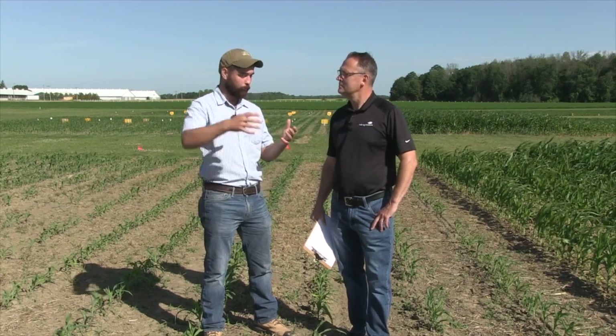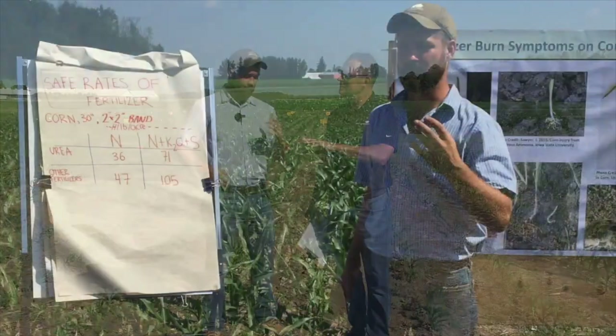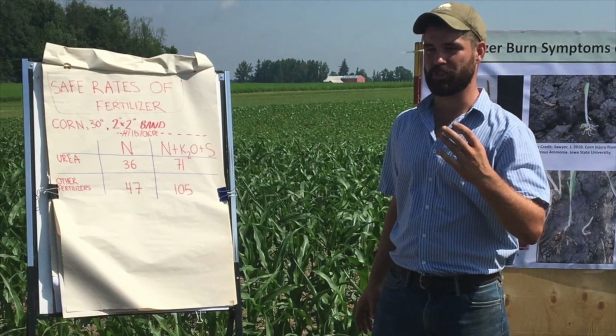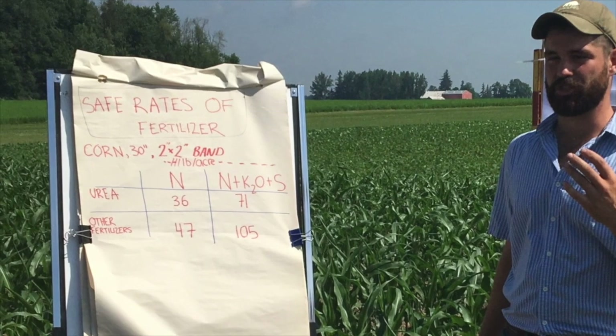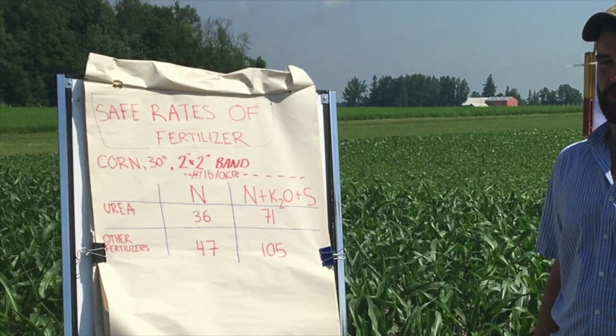There are a couple of caveats noted right at the bottom of the table: even these rates will cause some injury in highly risky situations, such as coarse textured soil or dry spring conditions. But even saying that, there are still growers who will push those rates or use rates higher than those and still get away fine. Those are numbers used as a relatively safe benchmark in most conditions. If you're using a urea fertilizer, those rates would be about 35 pounds per acre of nitrogen — this is just for 2x2 bands and 30-inch corn rows — or about 70 pounds of your salts altogether, so your N plus K plus S. If you're using a non-urea-based fertilizer, then it would be about 47 pounds per acre of nitrogen, or 105 pounds of N plus K plus S altogether.